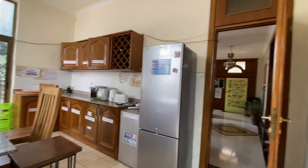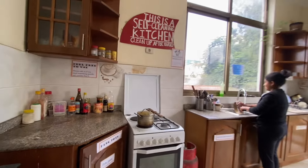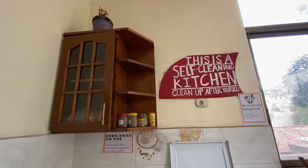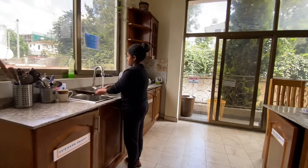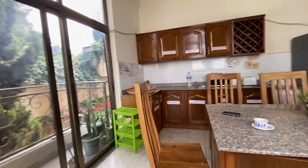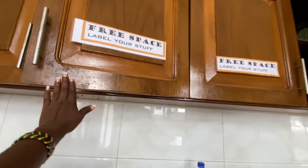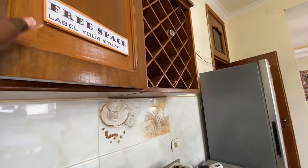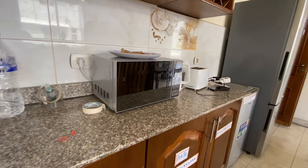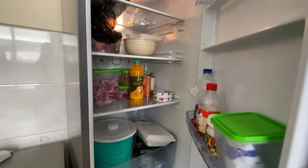Here is the kitchen where we do our cooking. If you want someone to prepare your lunch for you, they can do that, but you can also cook on your own — we've been preparing our own food. This is where we keep our food and whatever items we buy.